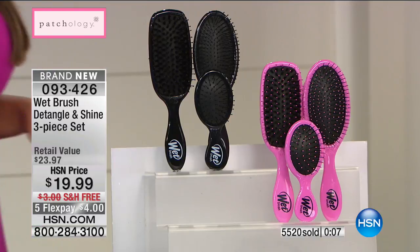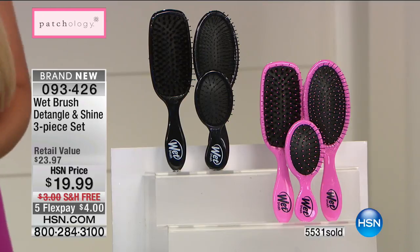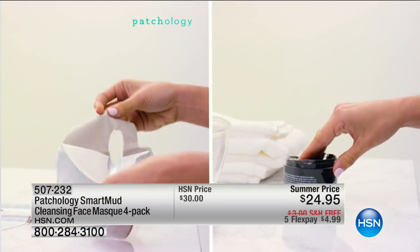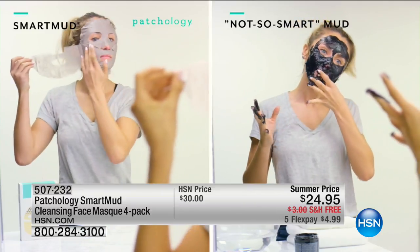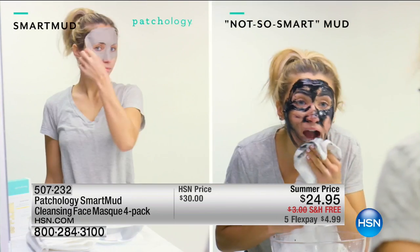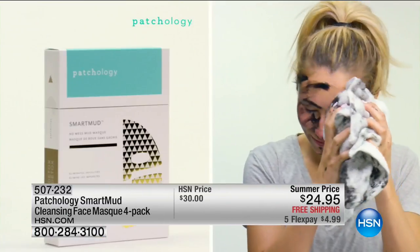Thank you — Angie will be back next hour to talk more about hair. Now we're going to talk about the sheet mask and mud mask with Chris Hobson, founder and CEO of Patchology, a two-time winner of the Cosmetic Innovator of the Year award.